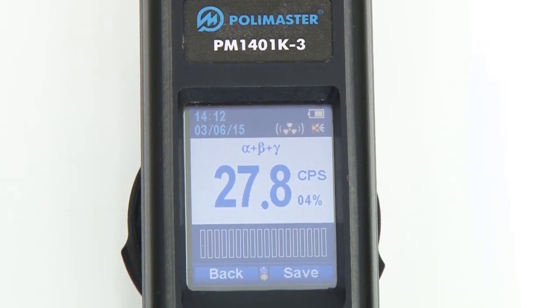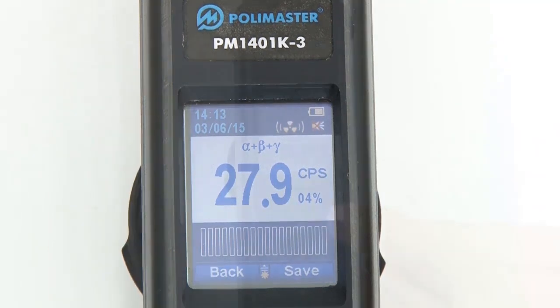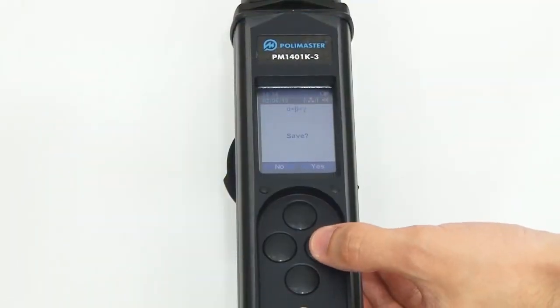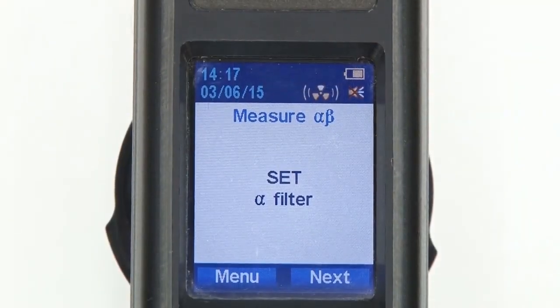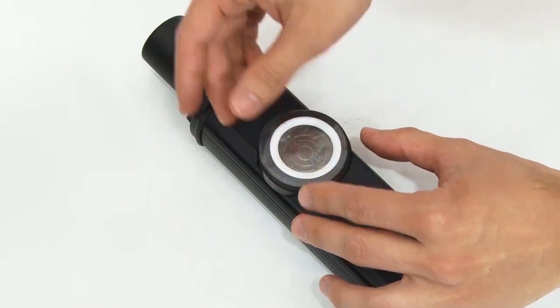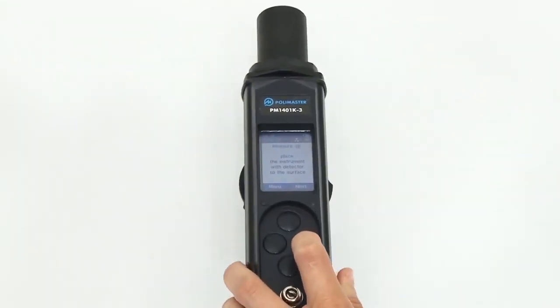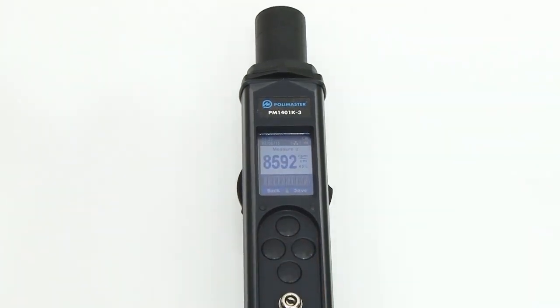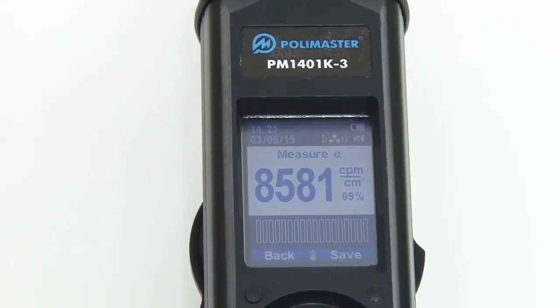When all filters are removed, the micro window of the instrument measures the value of the alpha-beta-gamma radiation flux. When the statistical relative error drops below 10%, you can save the measured value. Then remove the ring, place the alpha filter and install the ring back. Now the instrument displays the value of alpha radiation flux density, which you can record when the statistical relative error satisfies your needs.